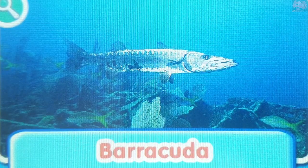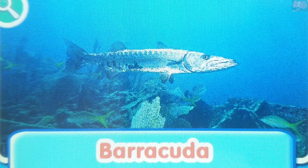Barracuda. Barracudas are very good hunters. They have a long snout and a lower jaw full of razor sharp teeth.